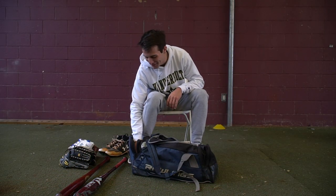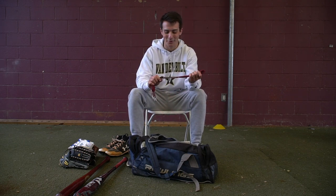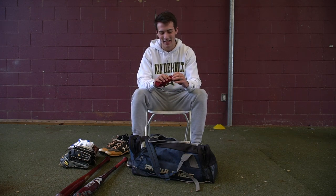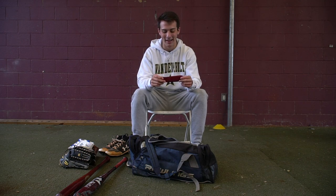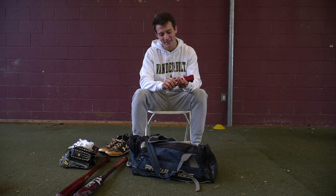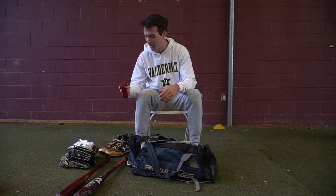Got a belt in here. Definitely always keep a spare belt in your bag — you do not want to go to your game forgetting a belt. That's an easy way to get pulled and have to run for days. So kids, always keep a spare belt in your bag just in case. Never want to forget that.